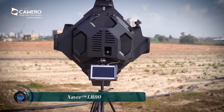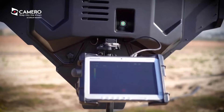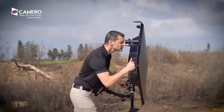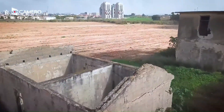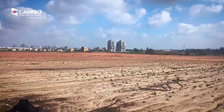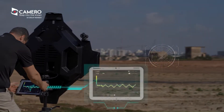The Xaver LR-80, also known as XLR-80, is a state-of-the-art system developed by Camaro. It is designed to detect live objects through walls from a distance of more than 100 meters. This system is optimized for both urban and rural operations, providing mission-critical, real-time information about live objects hidden beyond walls while maintaining a safe distance.